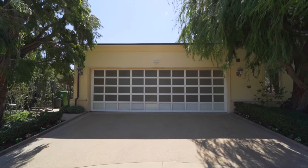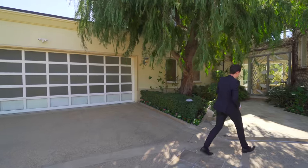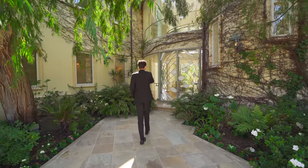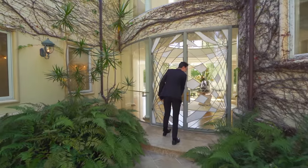Here we have the three-car garage space with a beautiful smooth stucco exterior. Follow me right up this way — this is where we have the porch area, surrounded by some incredible plant life. And here we have the circular entry. Let's head inside.